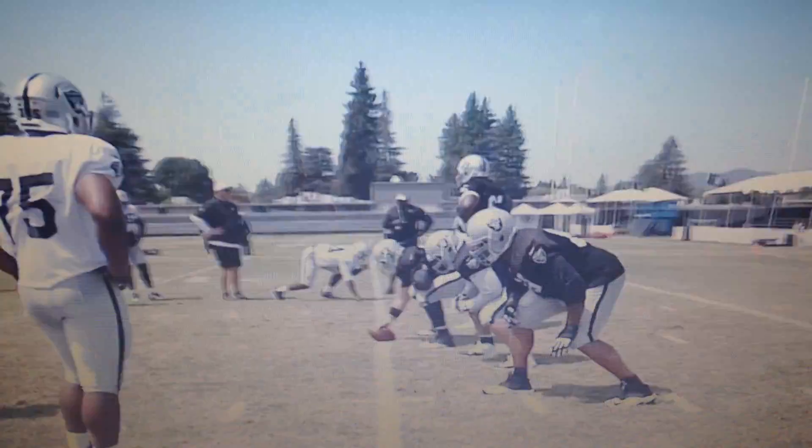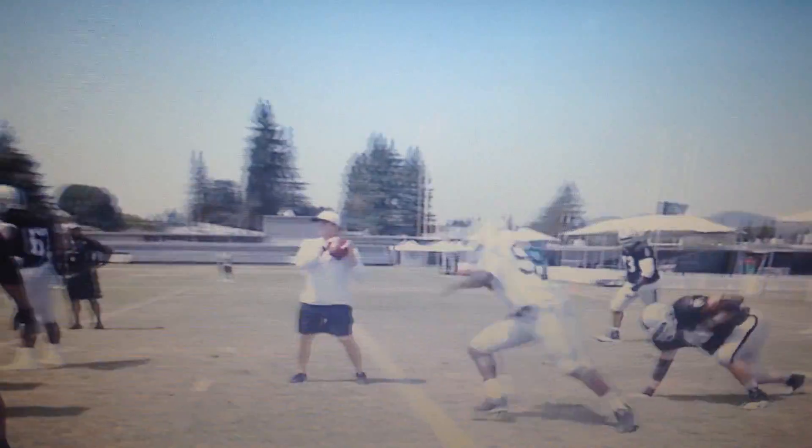Pass rush drills. There it is — DJ Hayden. Oh, defense. Look out! Woo! Oh!